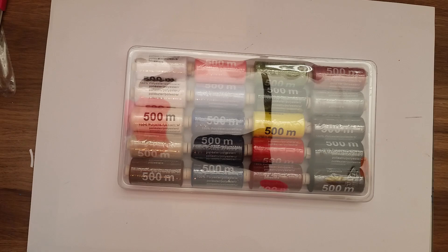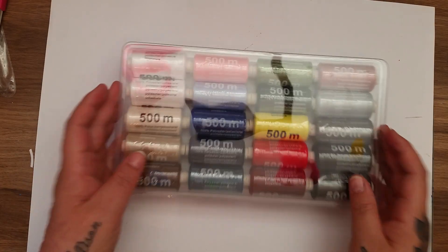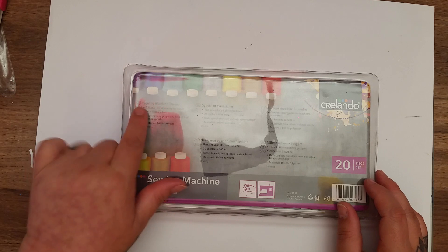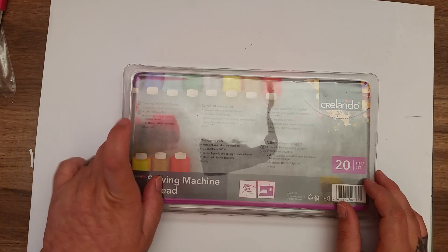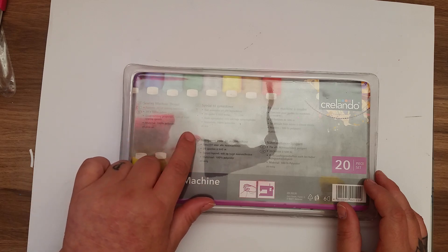The last thing I picked up from Lidl, I'm absolutely chuffed to bits. Paul said why did I not get two — and if I go down on Thursday I will pick up another one of these. They're the Crelando sewing machine thread, suitable for all sewing machines, and you can hand stitch from these as well. There are 20 spools of 500 meters each, 100% polyester, with good running properties even at high sewing speeds. They were £4.99 — I thought that was absolutely fantastic.